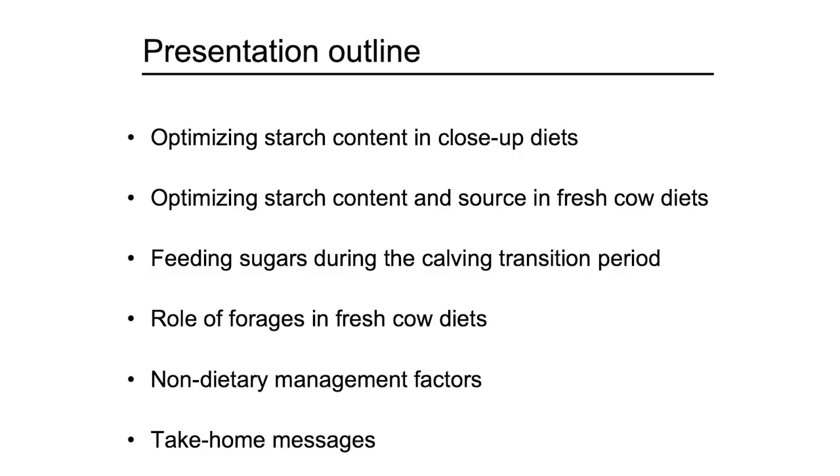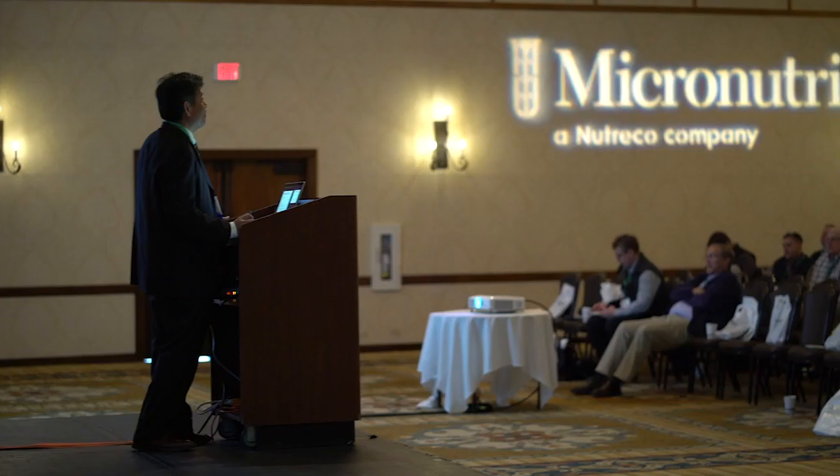The topics I'll cover are: optimizing starch content in close-up diet and fresh cow diet, feeding sugars during the calving transition period, role of forage in fresh cow diet, and management factors affecting animal response and take-home messages. One thing I'd like to emphasize is that the fresh period is not a stand-alone period but is a part of the transition period. Likewise, the close-up period is also a part of the transition period. So we need to think about the flow of nutritional management.